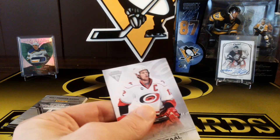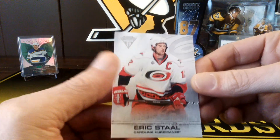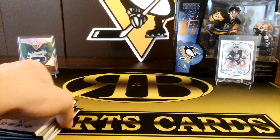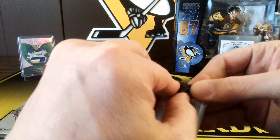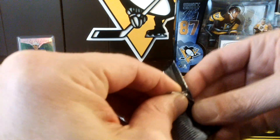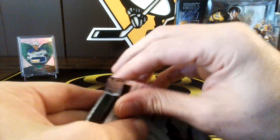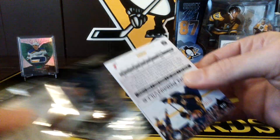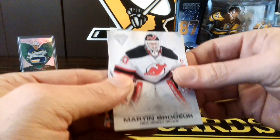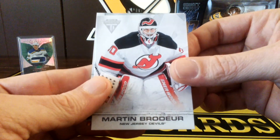Not too bad. And then we got Eric Stahl. Each one of these packs will have a hit. Let's see — Pommenville on the back of this one. We got Moomarty Burger — that's nice.